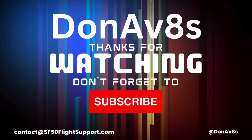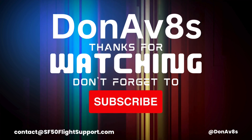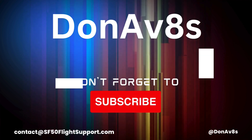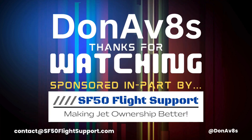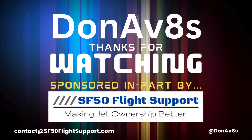Thank you so much for watching this video. Don't forget to like, share, and subscribe to the channel. Click the notification bell so you'll be the first to be notified when new video content is posted. I can't thank you enough for your questions, comments, and feedback. Until next time, safe flying, and we'll see you on the next flight.